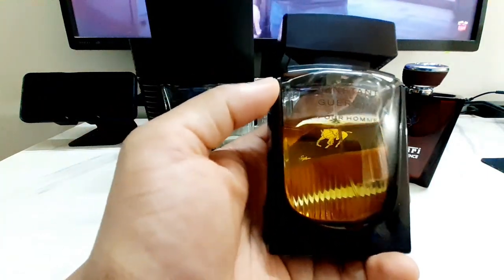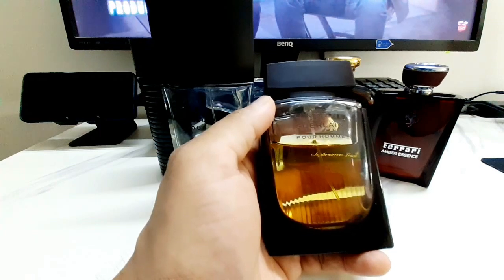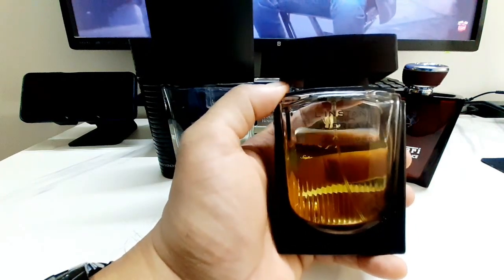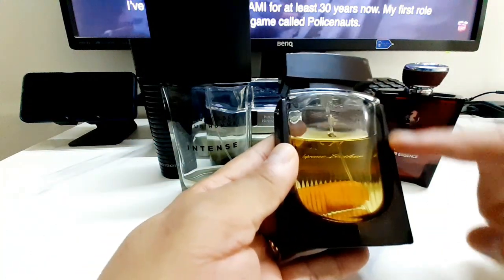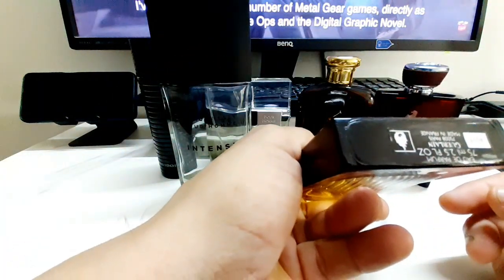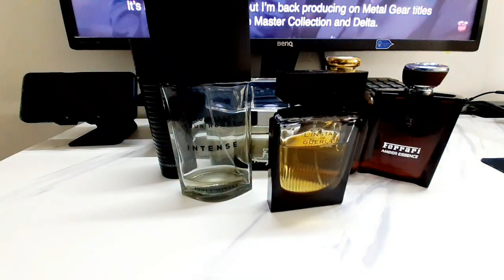Le Instant de Guerlain Extreme is similar to Supreme Leather because you get that sweet cacao feeling. It's woody, warm, spicy, and kind of floral. I get a heavy dose of cacao, patchouli, jasmine, and a lot of sandalwood. There's another bottle from Guerlain which is also Le Instant but has a white border — this is the black one, 75ml Eau de Parfum. It works very well during the monsoon period.